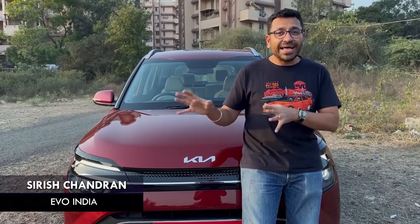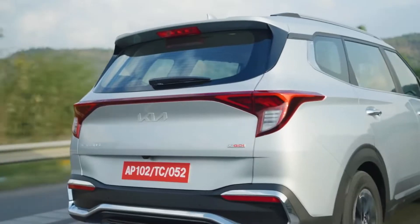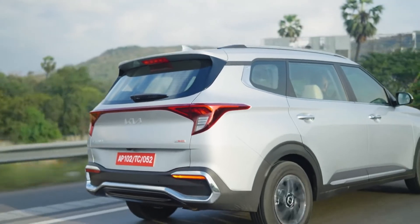Ride comfort is good, nice well-sized wheels — doesn't go overboard with the wheel sizes, so that's a good thing. Overall, for mile munching also, this would be very good.